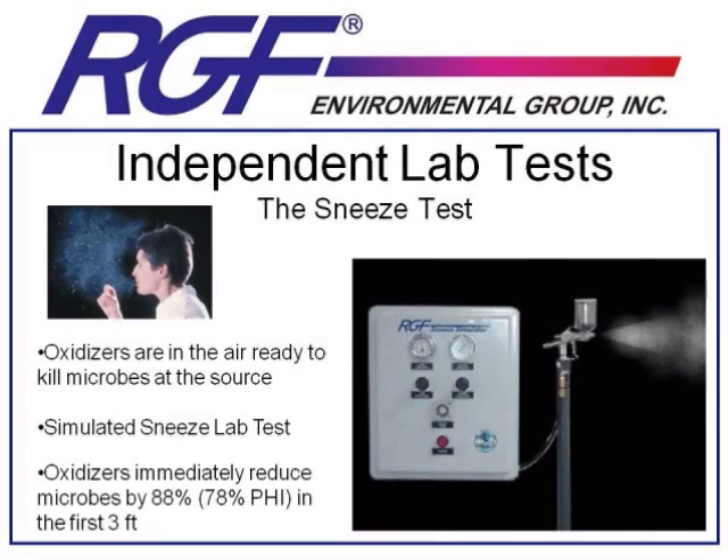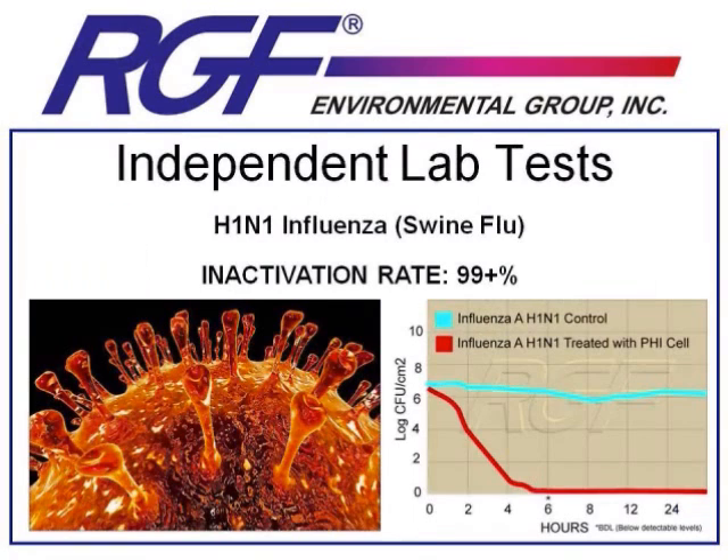What the RGF PHI and Remy models are doing is providing a barrier of active purification, beginning to work on air quality pollutants as soon as they're introduced into the conditioned space, not requiring them to go up to the unit to be purified. This active process is what sets apart our PHI and Remy units from all other passive kinds of air purification technology. Now let's transition into some other specific testing results on certain kinds of microbes.